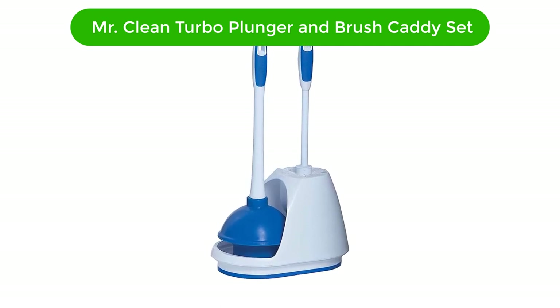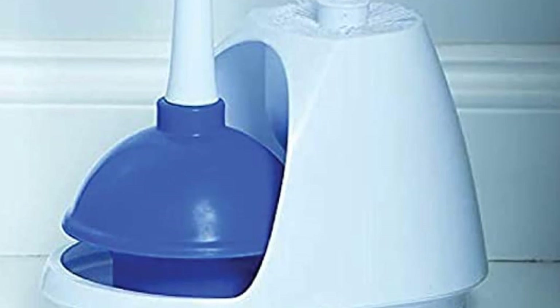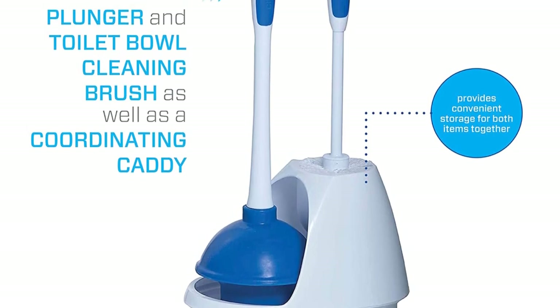Cons: Expensive compared to other toilet brushes. Number 2. Our second best pick is the Mr. Clean Turbo Plunger and Bowl Brush Caddy Set. Are you looking for a toilet brush and plunger set that will make your bathroom cleaning easier? Look no further than the Mr. Clean Turbo Plunger and Bowl Brush Caddy Set. This combo set includes a powerful turbo plunger and a sturdy bowl brush.